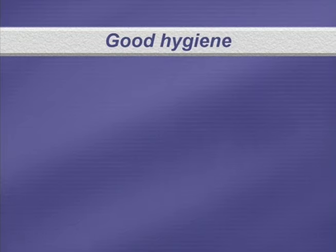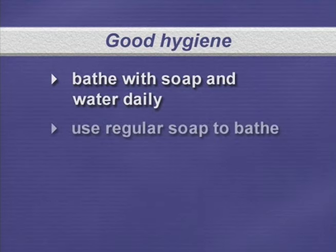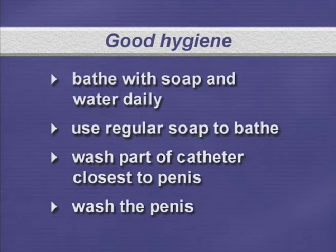Good hygiene is important, especially when you have a Foley catheter. Bathe with soap and water daily. You may use regular soap to bathe. It is important to wash the penis area, especially the tip and under the foreskin. Wash the part of the catheter closest to the penis and the penis with soap and water, and rinse with water to help prevent infection.